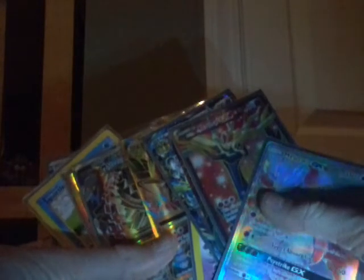So yeah, there are all ten of my favorite Pokemon cards. I hope you guys enjoyed — see you guys in the next one. Peace!